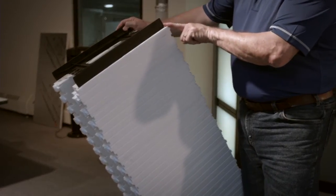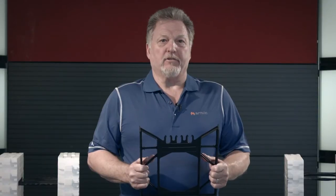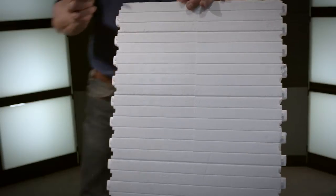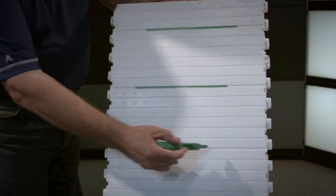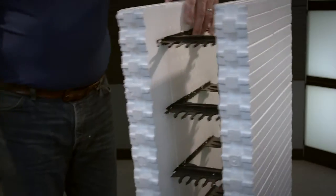AMVIC webs connect the EPS panels and provide an inch and a half flange which is embedded 5/8 of an inch below the outside surface of the EPS panels. The flange has a height of 15 inches in all blocks except the 10 and 12 inch block, which has a flange height of 23 inches. When the AMVIC blocks are stacked, the flanges form a continuous vertical grid used to attach interior finishes like drywall and exterior finishes like stucco, wood siding, and brick veneer.